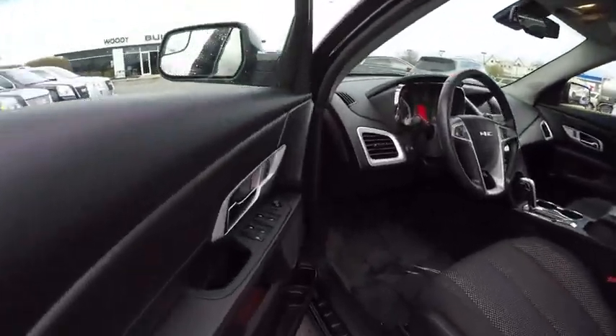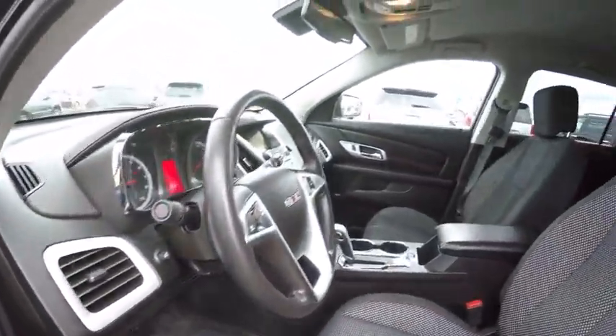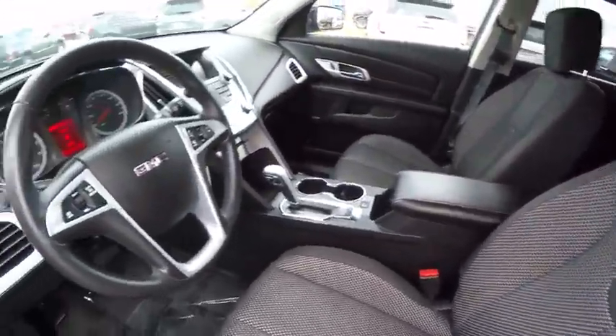Traction control, cruise control, child safety locks, clock, compass, trip computer, power windows, fog lights, power door locks, trip odometer.